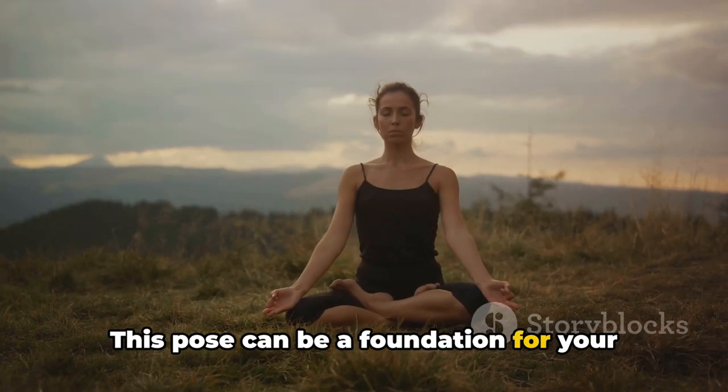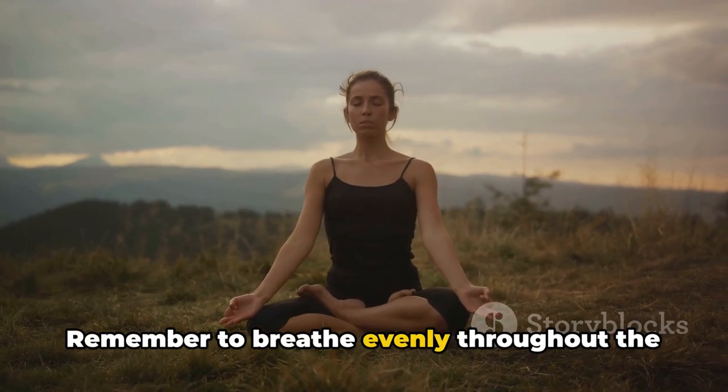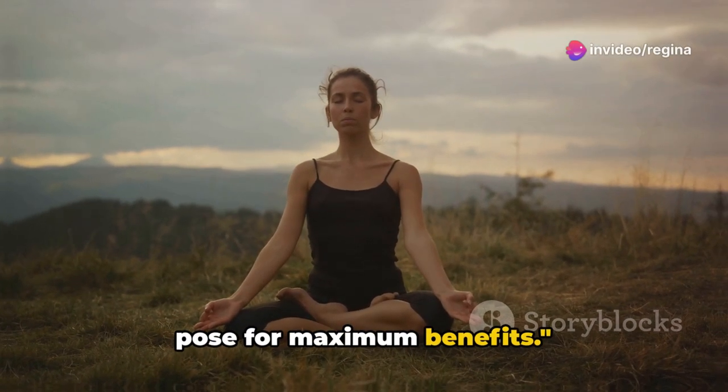This pose can be a foundation for your yoga practice, helping you feel grounded and centered. Remember to breathe evenly throughout the pose for maximum benefits.